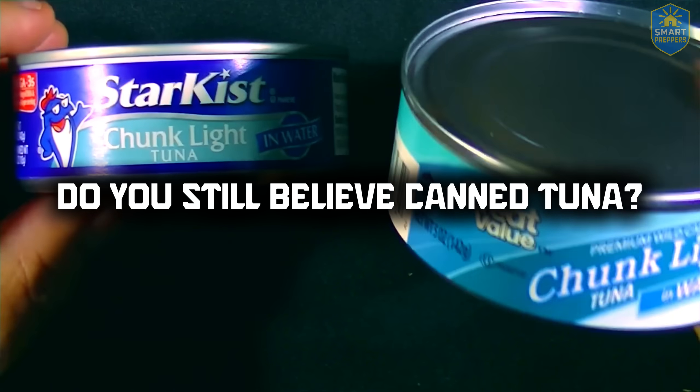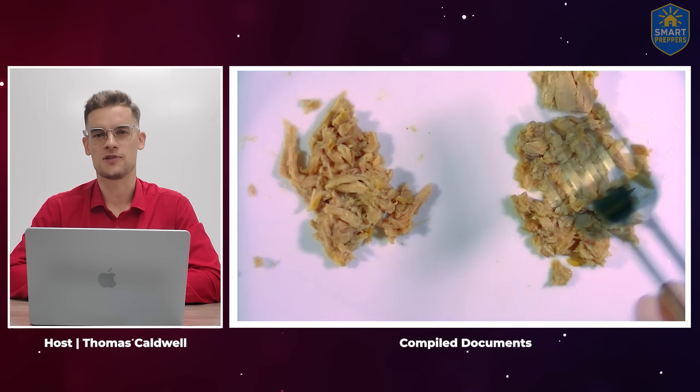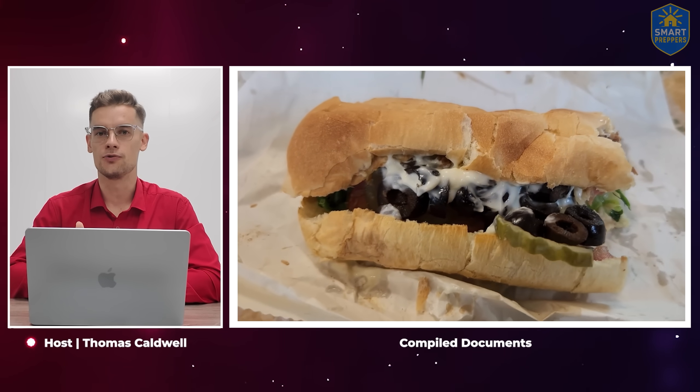Do you still believe canned tuna is one of the cheapest and safest foods in America? Sorry to break it to you, but today you might have to rethink everything you've ever put in a sandwich.